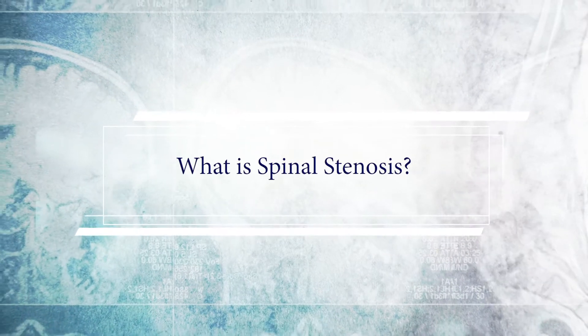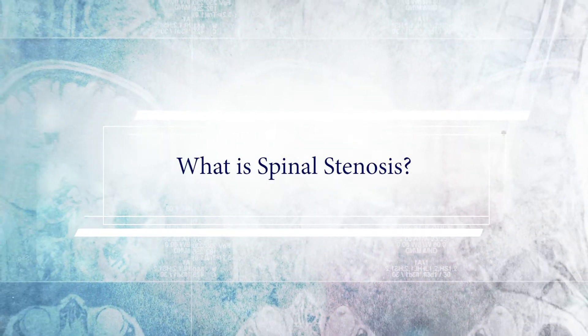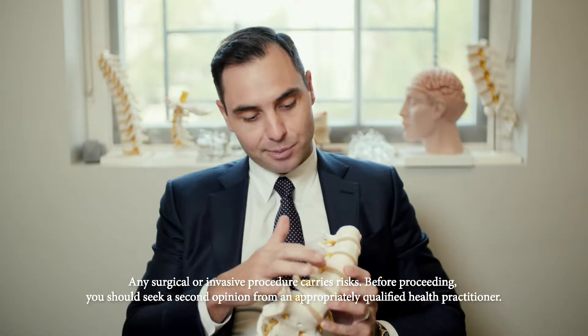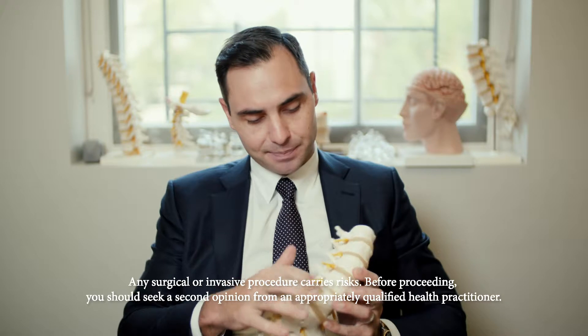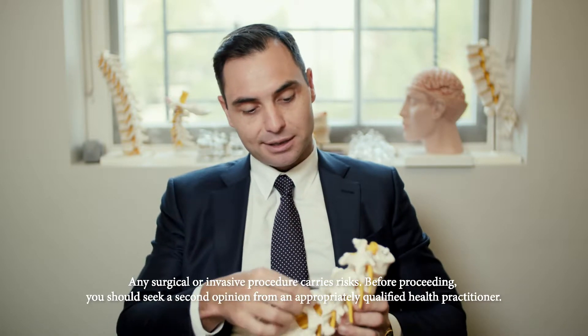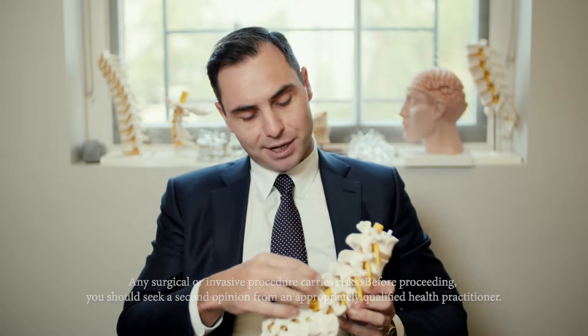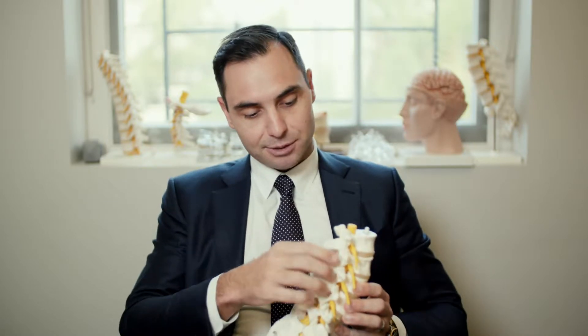In order to understand what spinal stenosis is, it's important to understand what the spinal canal is. I have a model here of the spine. We can see that the vertebral bodies are stacked up on top of each other. The back of the spine is roofed in by what we call the lamina. Between the lamina and the vertebral bodies is the spinal canal, and that's the canal where all of the nerves run. Normally that canal has lots of room for the nerves — the nerves float in spinal fluid and they're free from any compression.